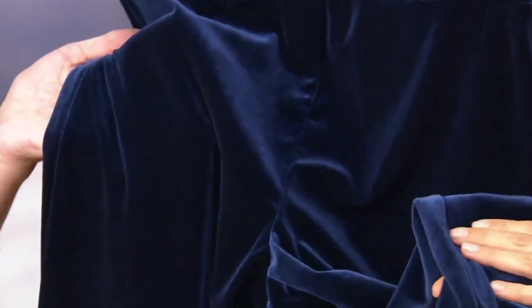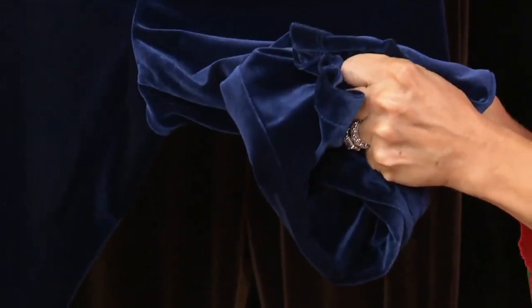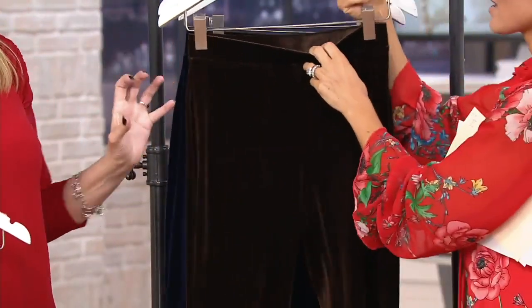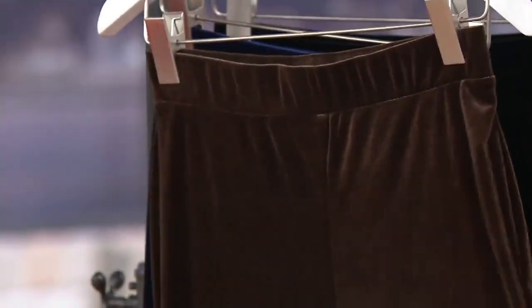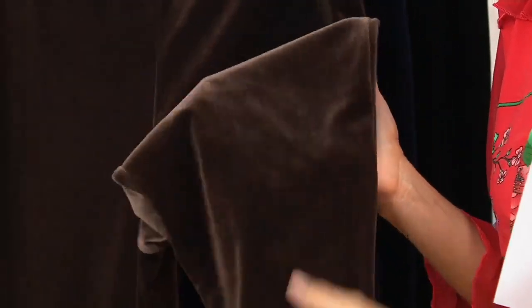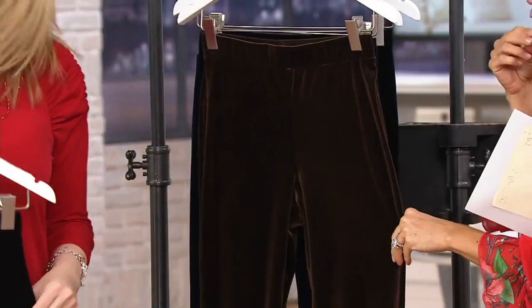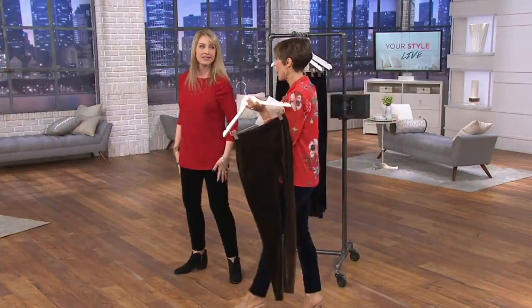There's something gorgeous about the navy — it goes with your blacks and your blues. I've been pairing every single color in the show with navy, treating it as a neutral. It's just decadent in that beautiful velvet. It's hard to find navy, eggplant, brown, and some of these colors in velvet out in the stores. The brown — we're calling it dark brown, very much like a dark chocolate versus milk chocolate, very rich.